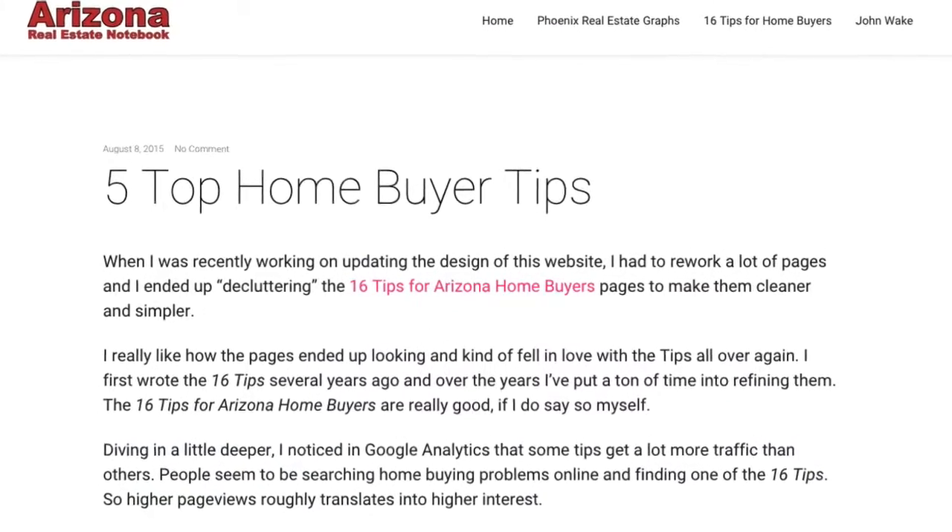They're great tips, very valuable. But it's hard to know which tips are the most valuable. So when I was going through and updating this website recently, I was noticing which of the tips were getting the most page views. If a page has a lot of views, that suggests people are searching for that topic and finding the page. From that I can guess what are some of the top questions about buying a home in Arizona that people are searching for.